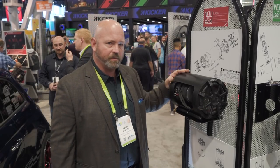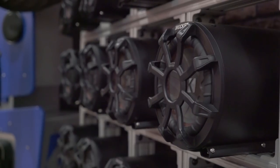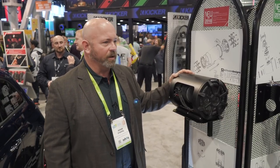Basically you're getting two speakers for the price of one and you get a lot of bass out of these things. And because they're weatherproof, they're not only great for your Jeep or your convertible or the trunk or hatchback area of any car, but you can put them out on your boat, you can put them on your side by side or motorcycle, wherever you want to put them.